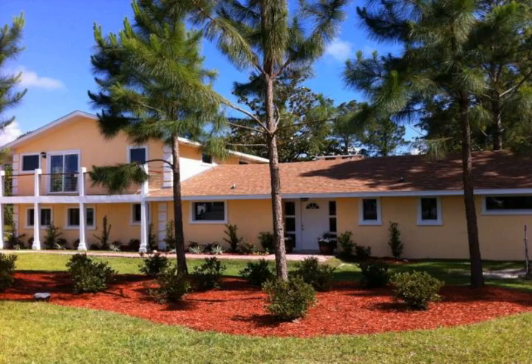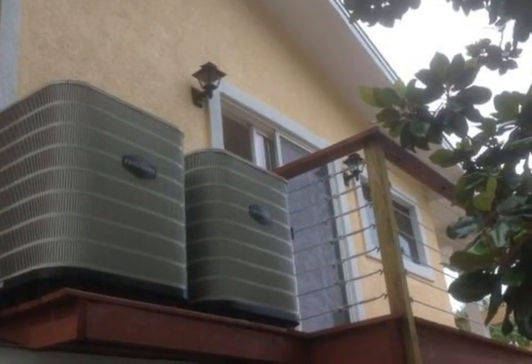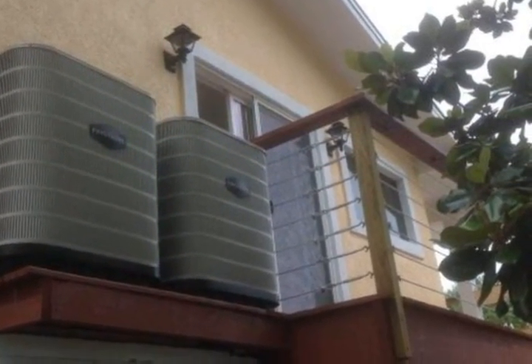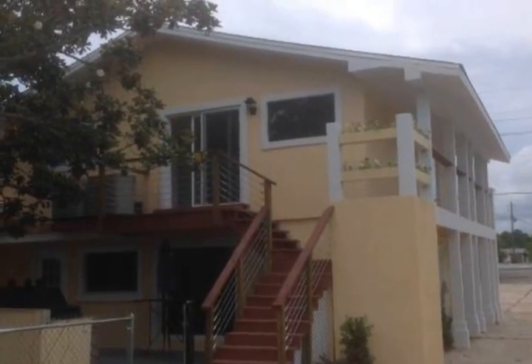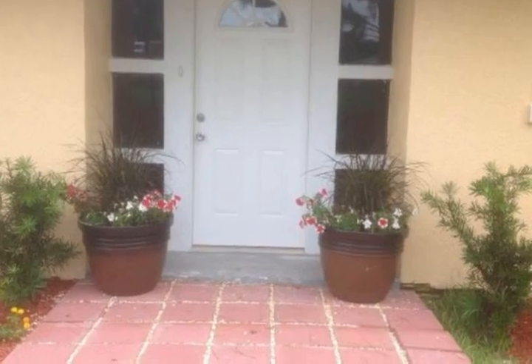Complete renovation: new roof, new electrical wiring, new plumbing, new air conditioners and air handlers, new drywall, and everything in between. A lot of sweat equity has gone into this beautiful finished product — over 3,200 square feet of main living space.